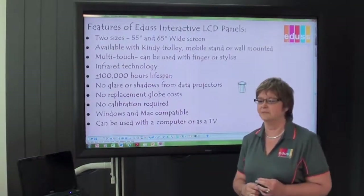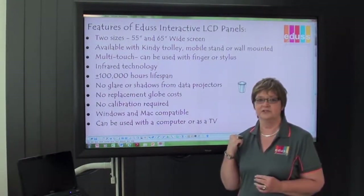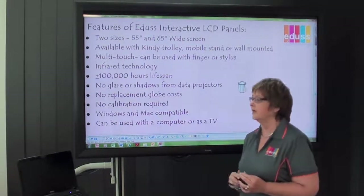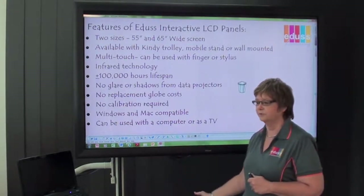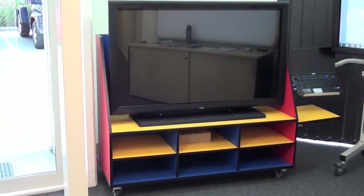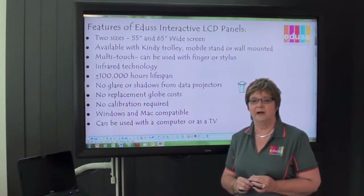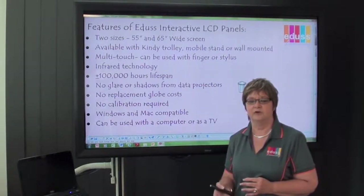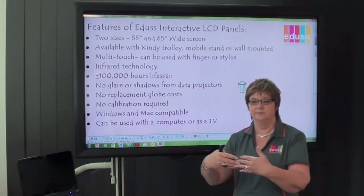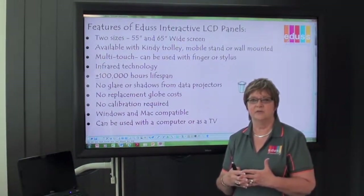Just some features of the LCD panels. They come in two sizes — the one behind me is a 65 inch, and they also come in a 55 inch. They're available on a mobile stand, which is moveable, or on a kindy trolley, and also they can be wall mounted. The wall mounted ones can have gas struts which allow them to move up and down, and we can also provide concertina brackets which allow them to be brought out from the wall. This is ideal for special education students in wheelchairs, or if you have a cupboard that's in the way.